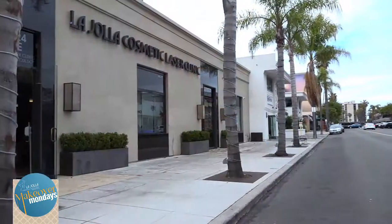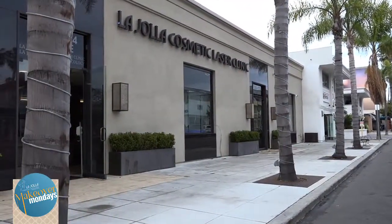Hi, I'm Renee Cohn. When it comes to elective cosmetic procedures, choosing the right approach and treatments can make all the difference. Here again is Dr. Nasrin Mani with La Jolla Cosmetic Laser Clinic to explain.